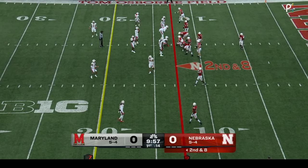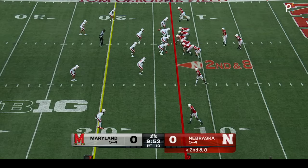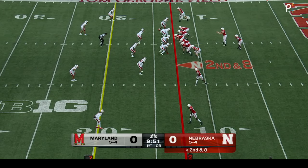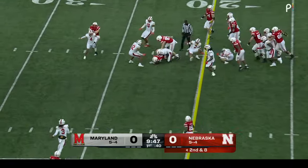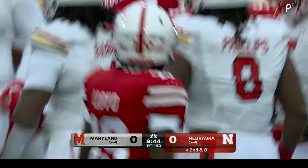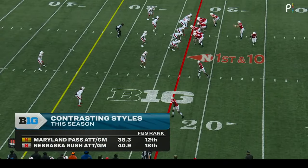Thomas Fedoni is the real deal. They love having him back after a couple of knee injuries cost him the last two seasons. Johnson for the first time — good hole off the left side, he hits it hard, and that's Nebraska's first first down.